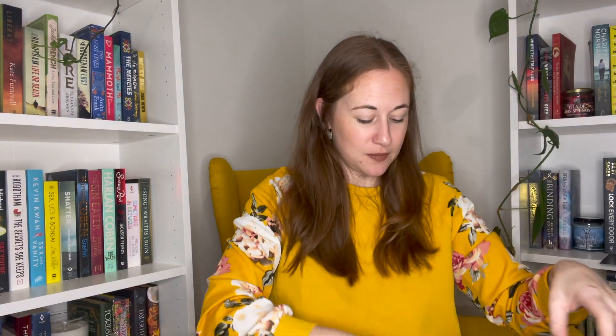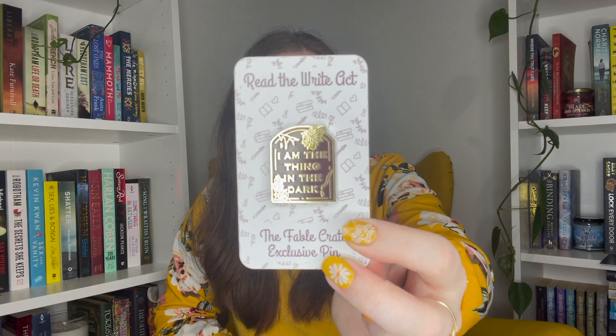As always, we have the squishies — I always just pull them out and throw them all over the floor and then regret it! We have the custom pin, which comes in every single month from Read The Right Act. I actually posted on my Instagram today all of my pin collection, including every single one I've got from Fable Crate and Read The Right Act. This month we have 'I Am the Thing in the Dark,' and as you can see, she just never fails to do an amazing pin. This one is from A House of Hollow.